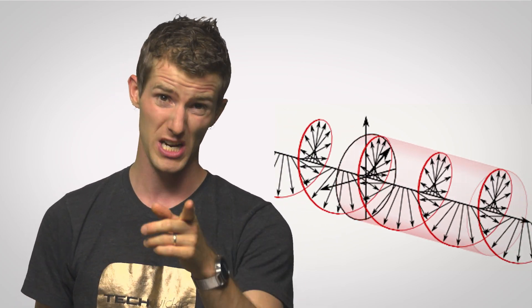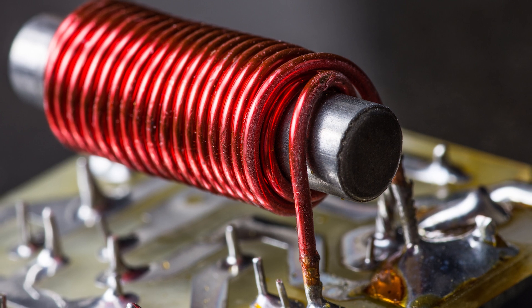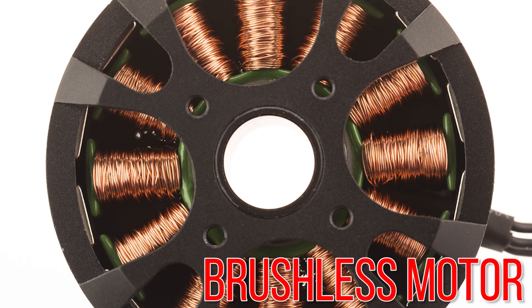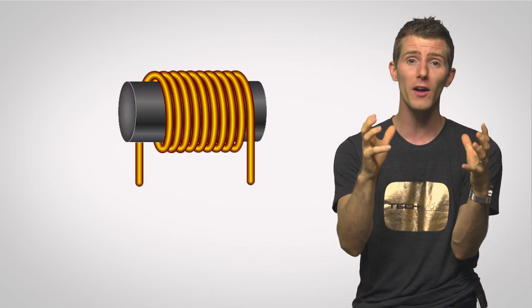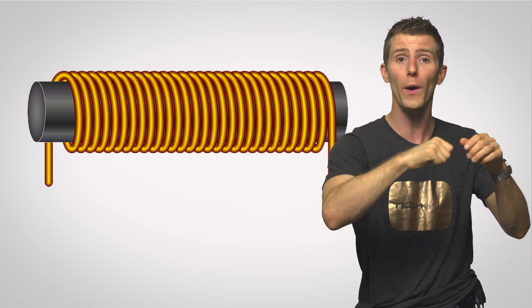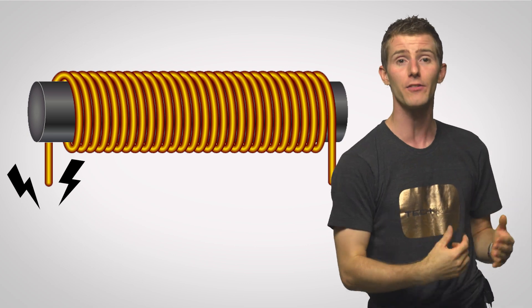If you want to get really fancy with a nice strong magnet, you can loop the wire around a magnetic core — iron is great for this. It's a pretty simple concept, but it forms the basis for many modern electromagnets, making the electromagnetic force an incredibly versatile tool. Especially since you can control how strong the magnet is simply by changing the number of turns or coils of wire, or by adjusting how much electricity is flowing through them.